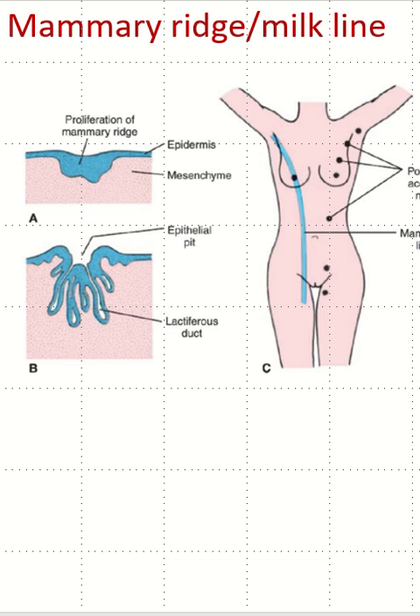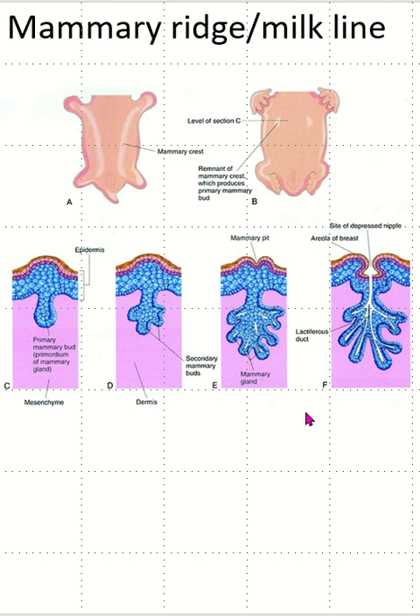The mammary ridge, or milk line, is a pair of embryonic thickened ectodermal ridges running from the armpit to the groin, along which mammary glands can develop. In humans, only one pair of mammary glands typically develops from the milk line in the chest area. The ectoderm of the milk line gives rise to the epithelial component of the mammary gland, including ducts and glandular tissue responsible for milk production.